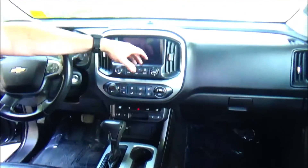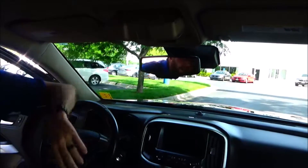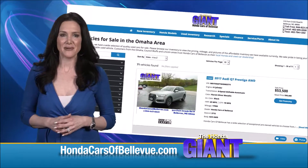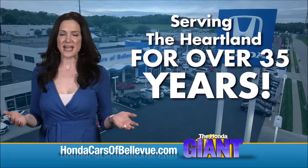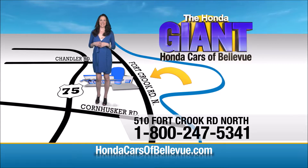Driver and passenger touchscreen radio with Bluetooth, Bose system, free trial of OnStar, map lights and sunglass holder. Thanks Brian! Find this and many more quality pre-owned vehicles at HondaCarsOfBellevue.com — serving the heartland for over 35 years, one happy Honda customer at a time. Honda Cars of Bellevue: one small step off Kennedy Freeway, one giant Honda savings.